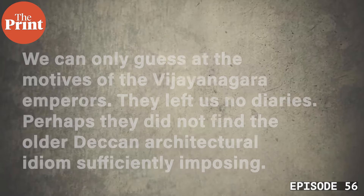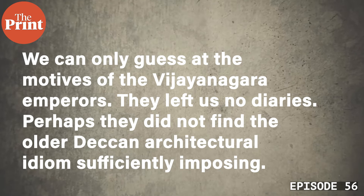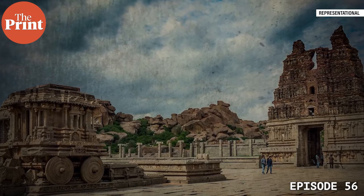I asked Dr. Michel about the reasons behind this architectural revolution. He pointed out that we can only guess the motives of the Vijayanagara emperors — they left us no diaries. Perhaps they didn't find the older Deccan architectural idiom sufficiently imposing. Perhaps they found plenty of out-of-work Tamil sculptors willing to innovate to fulfil their new patrons' creative vision. Or perhaps this new trans-regional empire needed a new trans-regional architectural idiom — one that outdid the Cholas and the Chalukyas, one that met the challenges of transforming the world with a confident reimagining of South India's long imperial history. Temple architecture is not eternal or unchanging; it has its own logic and language, serving as a historical footprint to the ever-changing people who made it.